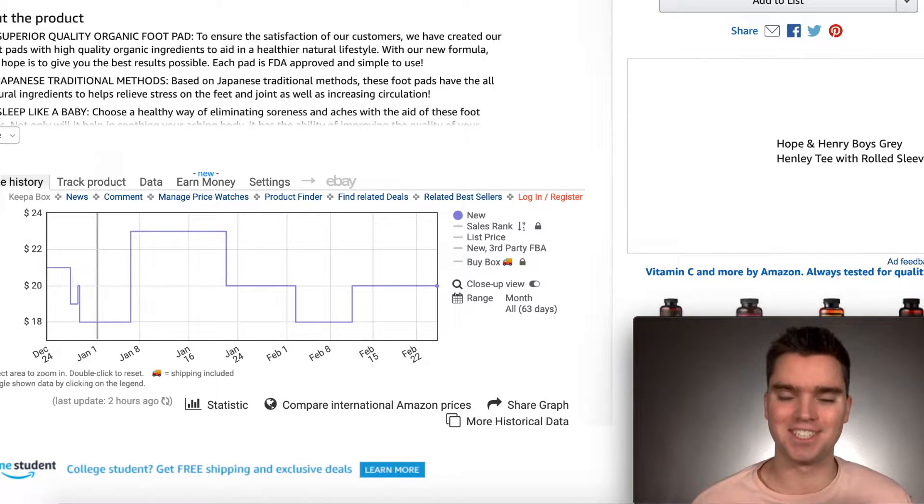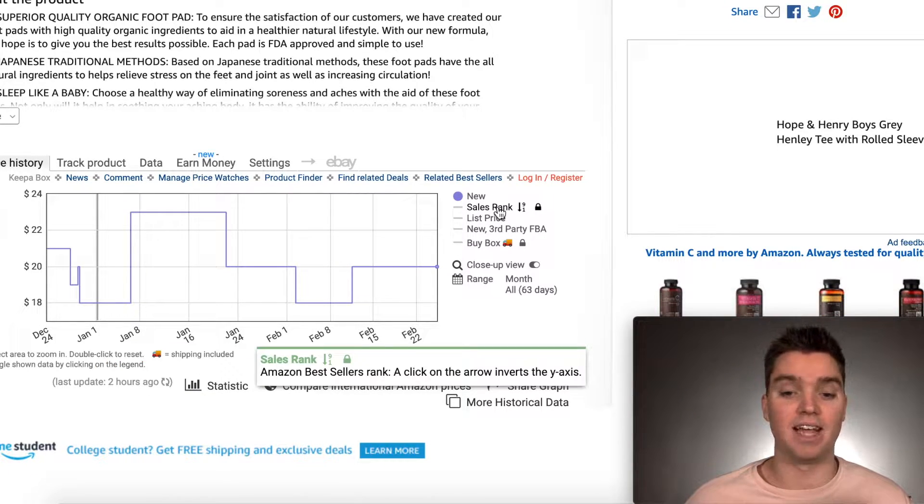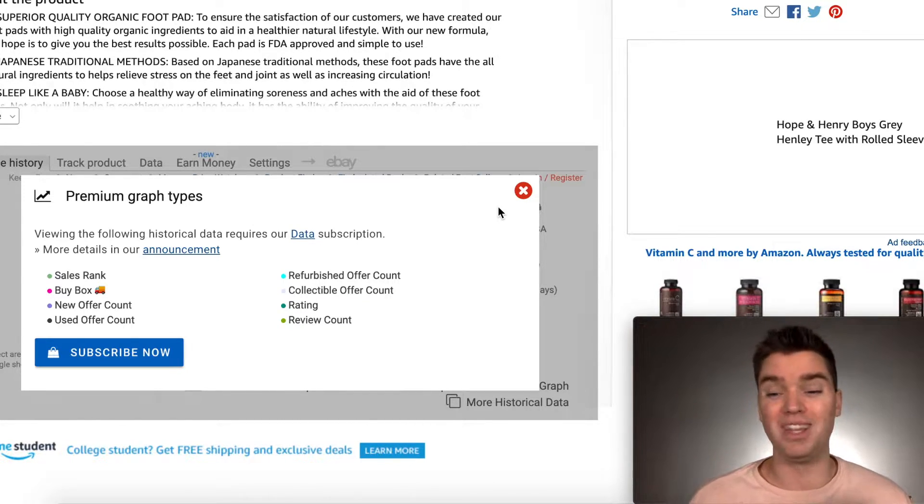As you may have noticed, Keepa is now a paid subscription service. When you go to use the Keepa tool, like I have pulled up here, and you want to look at data like sales rank, Keepa basically requires you to upgrade to their premium subscription, which is 15 euros per month. Really not that expensive — it can absolutely still be worth it.